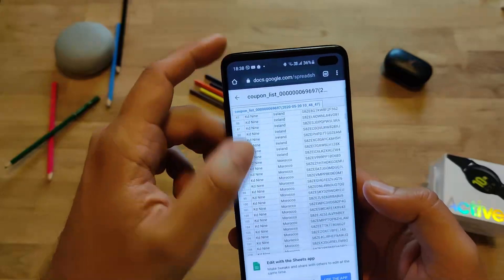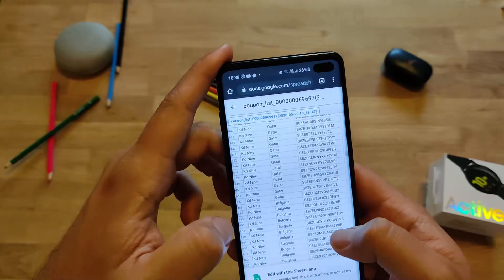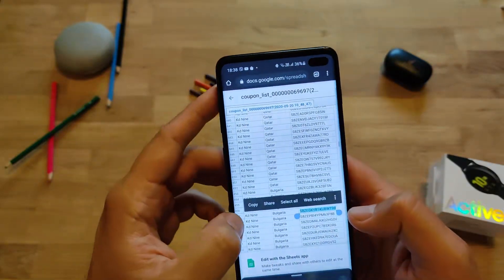I live in Bulgaria, so let's try to look for Bulgaria. All right — France, Brazil... okay, here it is. I just select this code and copy it.